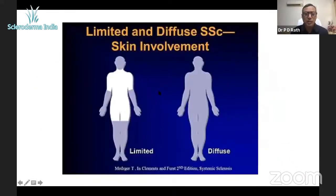The score is important for two reasons. First, it tells us the disease subset. Scleroderma is divided into two subsets: diffuse, where skin thickening involves the whole body, and limited, where skin thickening is restricted to the hands, the distal parts of the legs and upper limbs, and the face — sparing the trunk and proximal areas.